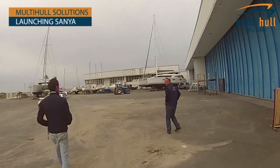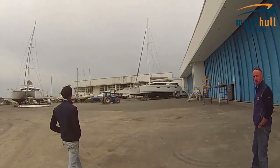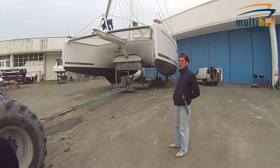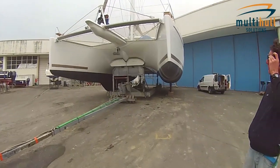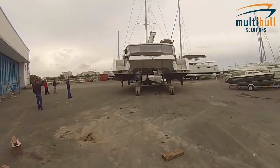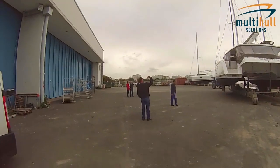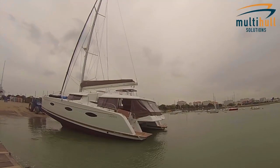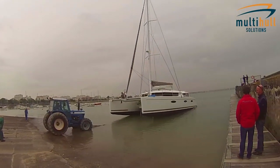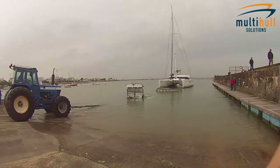Okay team, that tractor driver looks like he's ready to pull. So here we are, we're about to launch the Sanya. The Sanya 57 is now out and masted and ready for launching. The owner has arrived and this is the day we're going to put the brand new boat to water. We've been working on this Sanya 57 project for a year now, from the owner deciding he wanted this boat and that this project of picking it up in France was going to be ideal for him and his family.